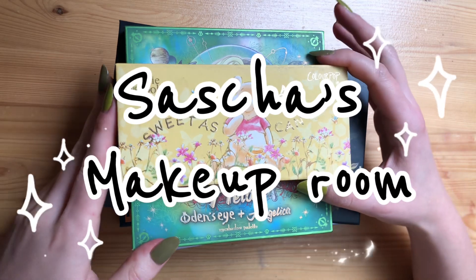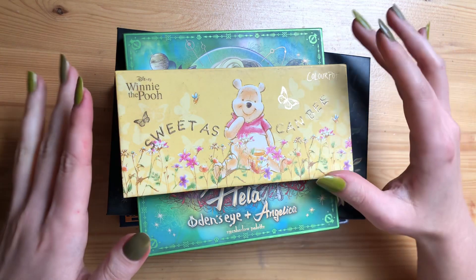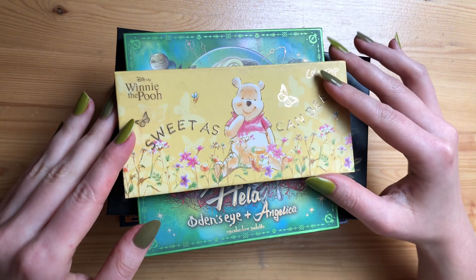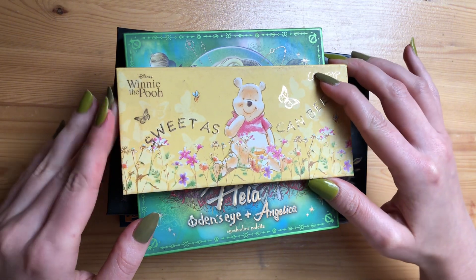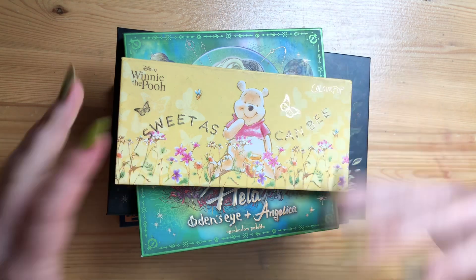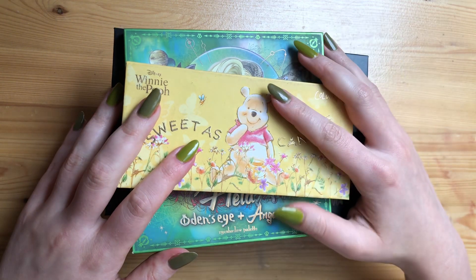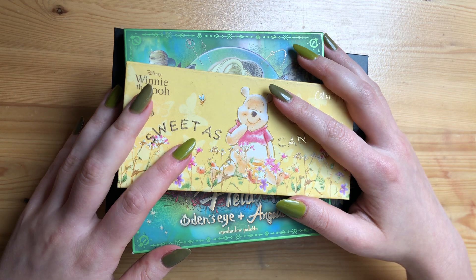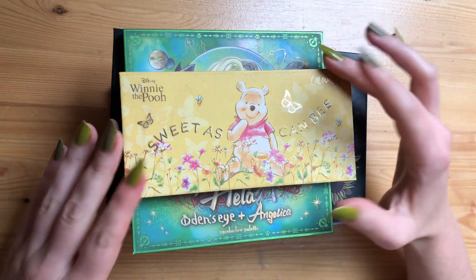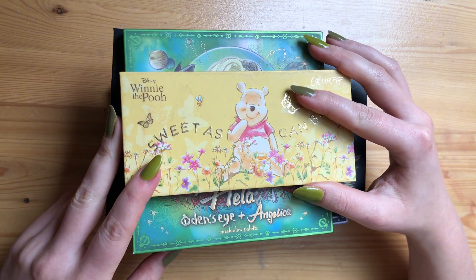Hey guys, welcome to my channel. Today we're gonna look at all the palettes I picked out three months ago for my summer palette collection and we're gonna talk through how much I used them, which ones became my favorite, which ones I reached for more, and which ones I didn't really reach for all that much. There are eight palettes — obviously there were other palettes I was using throughout the summer in some shape or form.